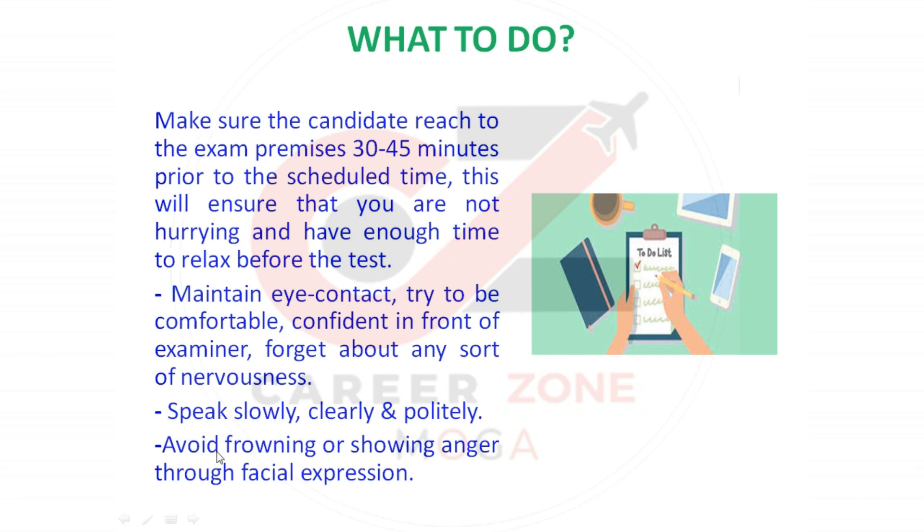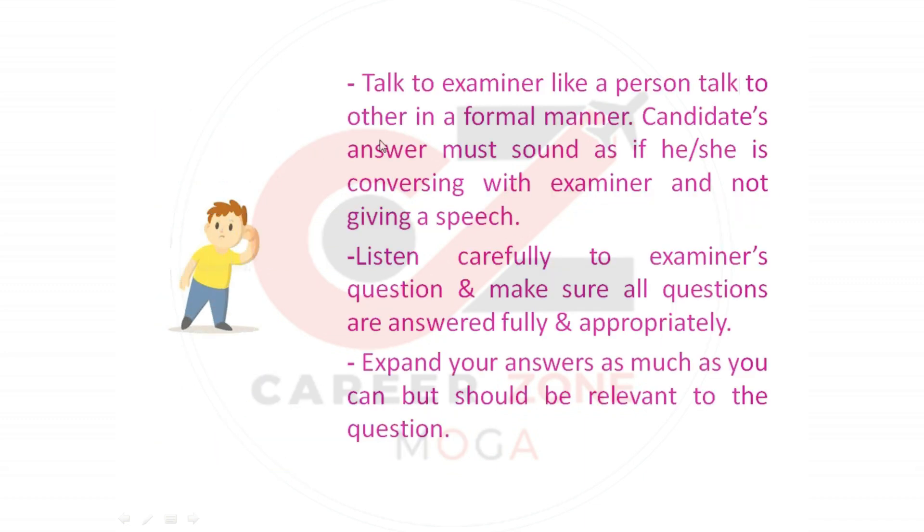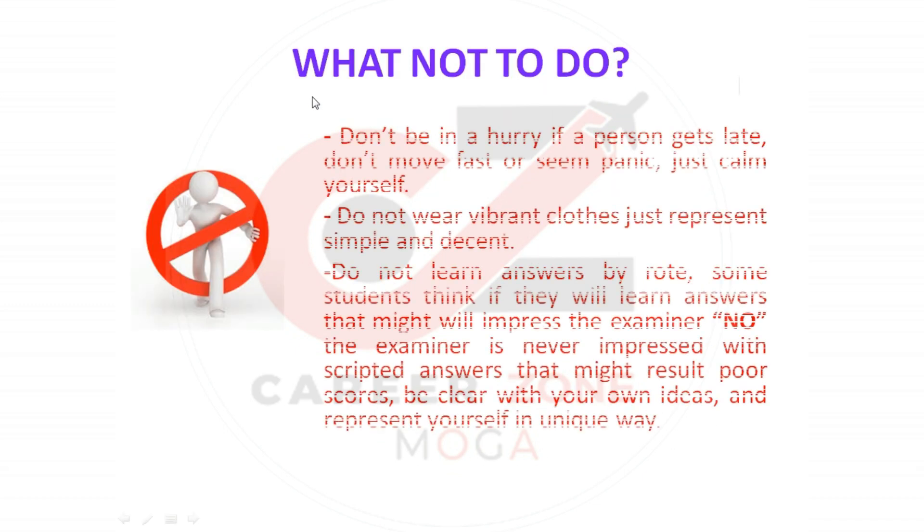Thirdly, speak slowly, clearly, and politely. Avoid frowning or showing anger through facial expressions. Remember, talk to the examiner like you would talk to another person in a formal manner. Your answers must sound as if you are conversing with the examiner and not giving a speech. Also, listen carefully to the examiner's questions and make sure all questions are answered fully and appropriately. Apart from this, expand your answers as much as you can, but keep them relevant to the question.